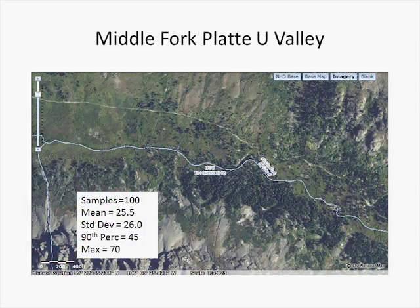Further downstream, we're looking at the river in a broad U-shaped glacial valley. The stream has picked up a little bit more water at this point. Another 100 samples, measuring at a mean of 25 feet, a standard deviation of 26 feet, a 90th percentile of 45 feet, and a maximum deviation measurement of 70 feet.